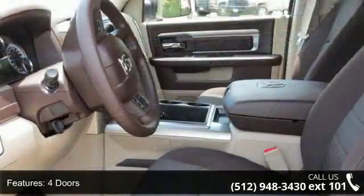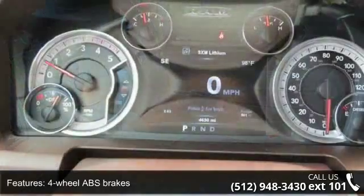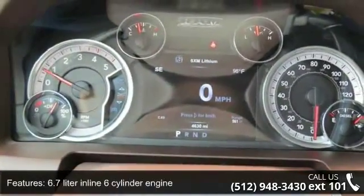This vehicle comes with a reliable 6-cylinder engine connected to a smooth shifting automatic transmission. This vehicle's top features include 4 doors,